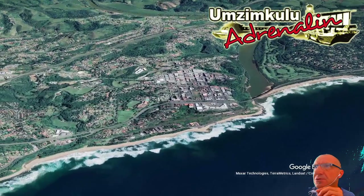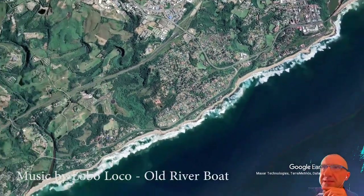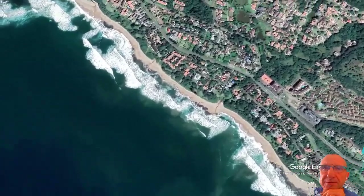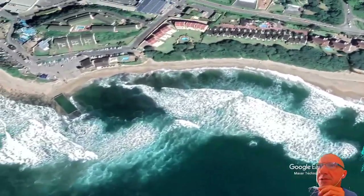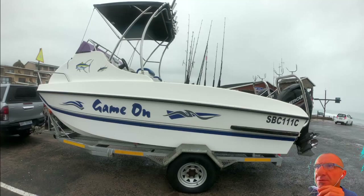Welcome back to surf launching in southern Africa. Sometimes the waves get too big to launch at Umsumkulu, so we go to this beautiful place called Sunny Evans Smallcraft Harbour, or Shelly Beach. I've been fishing with Captain Digby Smith on this beautiful boat called Game Iron — two nice 70s and it can really go.